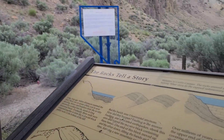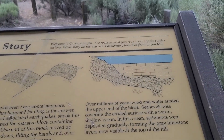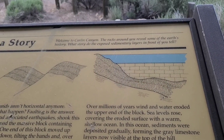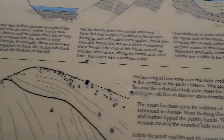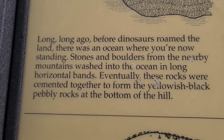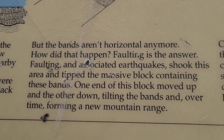So the rocks tell a story. Welcome to Carlin Canyon - the rocks around you reveal some of the Earth's history. What story did the exposed sedimentary layers in front of you tell? I'll go by and if you want to pause it and read this, it's kind of interesting.